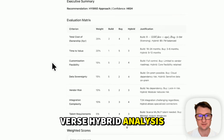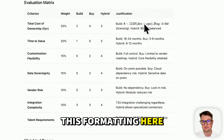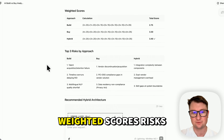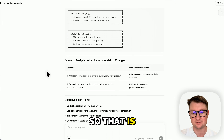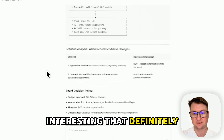Build versus buy versus hybrid analysis — same recommendation. This formatting here comes from a lot of AI models, I really wonder what it is. Weighted scores, risks, hybrid architecture. That is very short — that definitely didn't hit the mark.